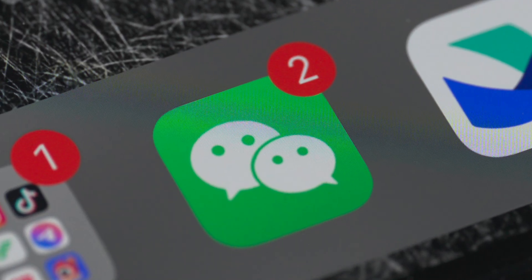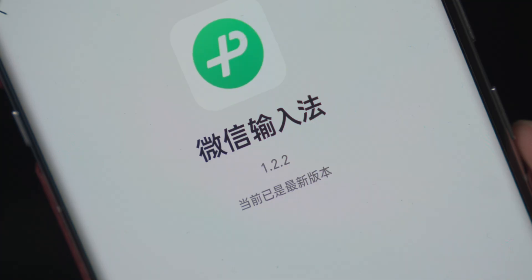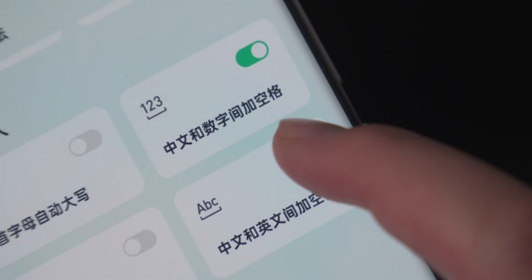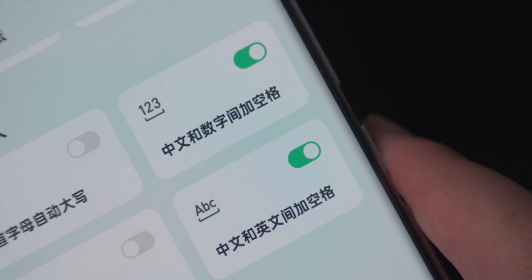Interestingly, there is a domestic Android app that built a typesetting engine similar to Apple's — it turned out to be WeChat. If you don't believe it, go check your chat history on your phone and copy mixed Chinese and English conversations to other applications to see if the typography is the same. Furthermore, the WeChat input method was already in version 1.0 era when it first put an automatic whitespace function between Chinese, English, and numbers. They really have their own persistence.